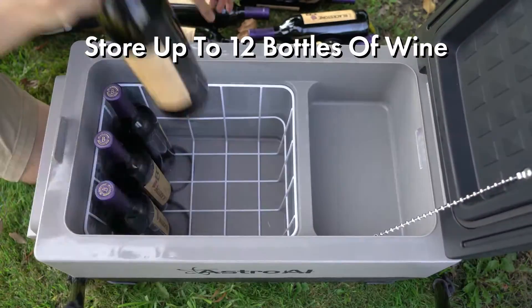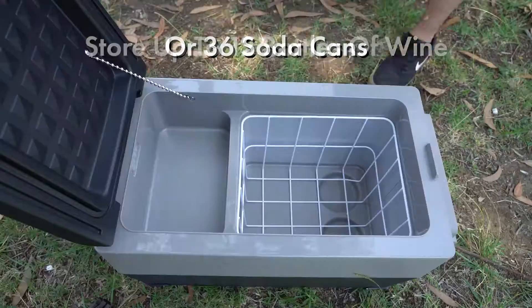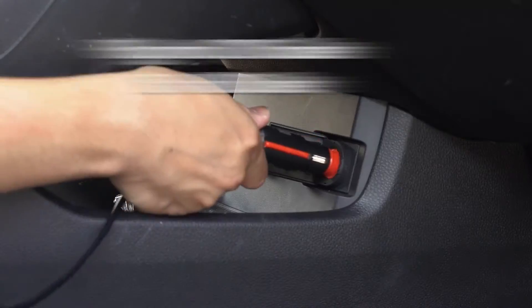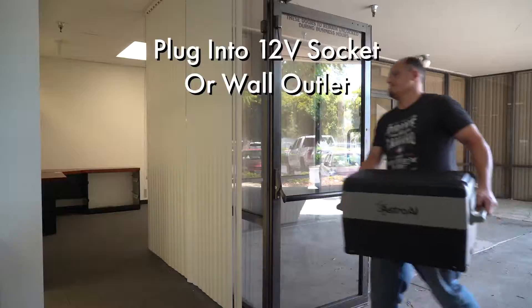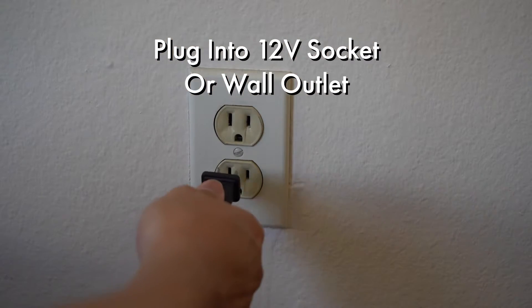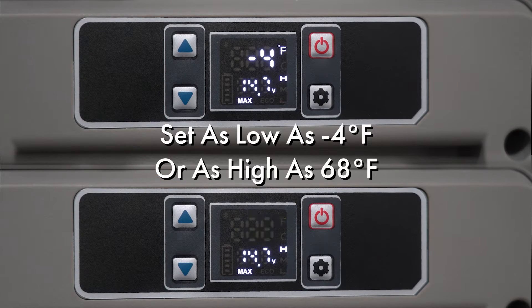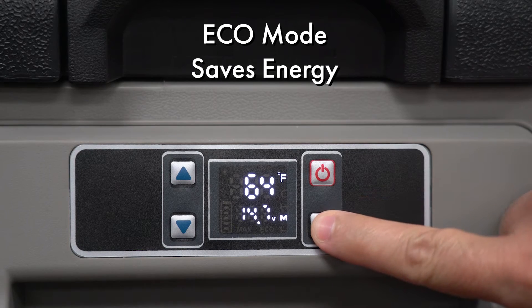Its 35-liter capacity can store up to 12 bottles of wine, 36 12-ounce cans, or food and snacks for everyone. This portable freezer plugs into any 12-volt outlet in your vehicle, or take it inside and connect to any standard wall outlet. Its powerful compressor cools down to negative 4 degrees quickly in max mode, or save energy in eco mode.